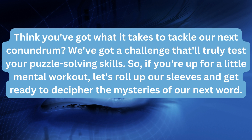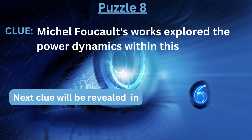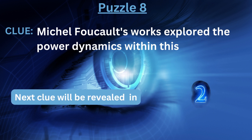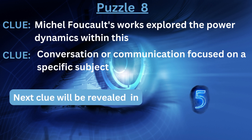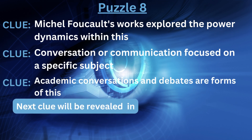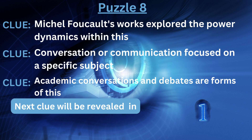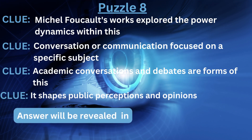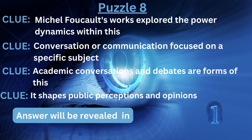Think you've got what it takes to tackle our next conundrum? We've got a challenge that'll truly test your puzzle-solving skills. So, if you're up for a little mental workout, let's roll up our sleeves and get ready to decipher the mysteries of our next word. Clue number one: Michel Foucault's works explored the power dynamics within this. Clue number two: conversation or communication focused on a specific subject. Clue number three: academic conversations and debates are forms of this. Clue number four: it shapes public perceptions and opinions. The answer is... Discourse.